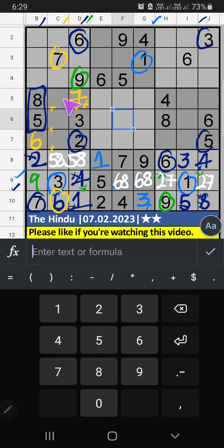Then 4th grid, 3 numbers are remaining: 1, 4, 9. It will give you another cell — we will confirm later. Then column D, 2 numbers are remaining: 5 and 8. It will give you another cell — we will confirm later.